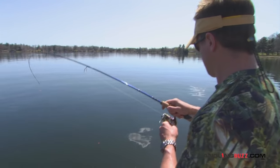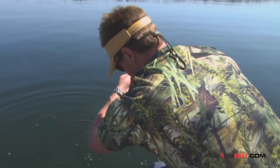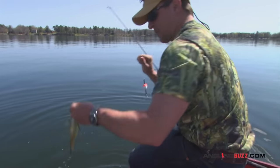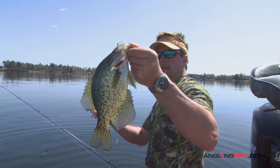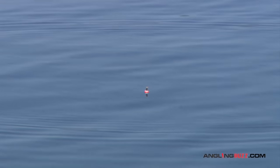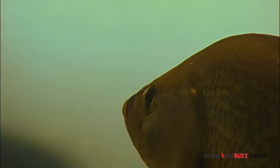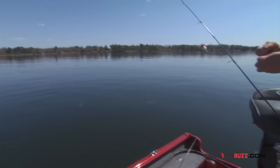There's a crappie — that's a nice fish. Not huge, but this is what we're after. That's a pretty one. Here we go, Ryan, I got one going. There we go. Another one of those little slabolas.